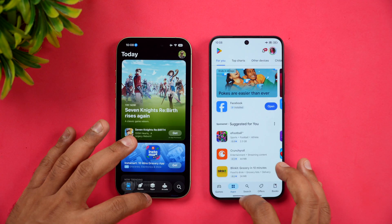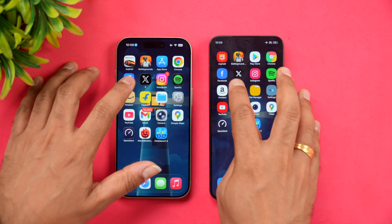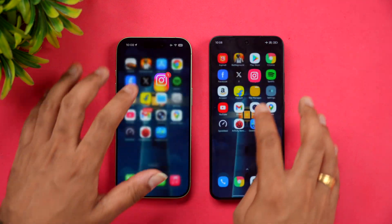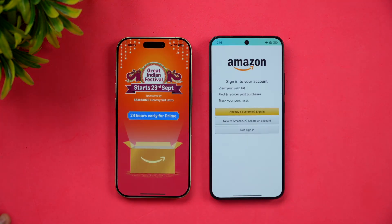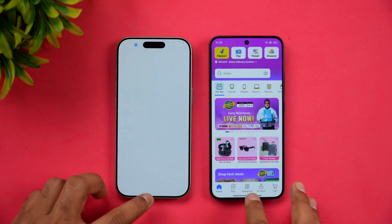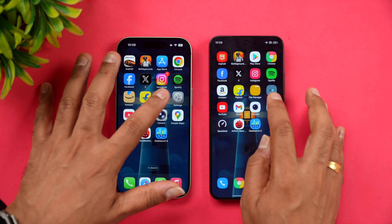App Store versus Play Store — Play Store opened faster. Chrome browser was almost the same time. Facebook — Xiaomi was faster. Twitter — Xiaomi is faster. Spotify — Xiaomi was faster. Amazon — almost the same time but Xiaomi did have an advantage. Flipkart — Xiaomi is faster. File manager — iPhone is faster; Xiaomi's file manager does take a lot of time actually.